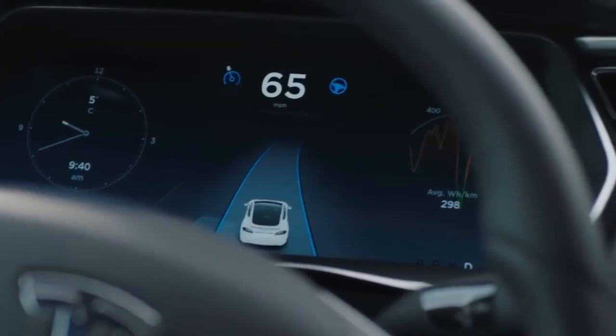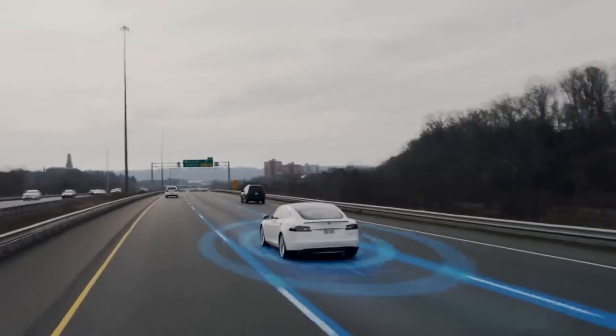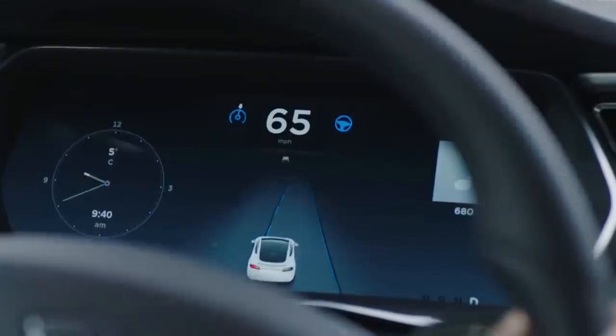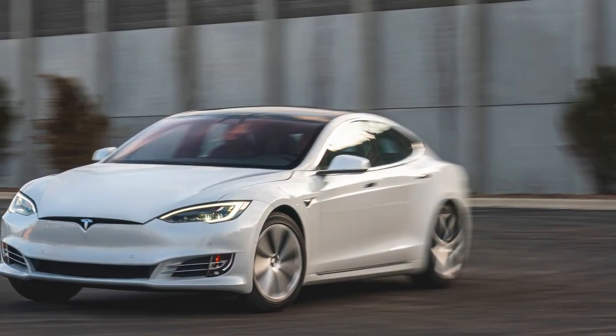Seating in the Model S is sumptuous, with ample legroom both in the front and rear. The optional rear-facing jump seats, suitable for small passengers, enhance the car's practicality for families. The panoramic glass roof further elevates the sense of space and openness.